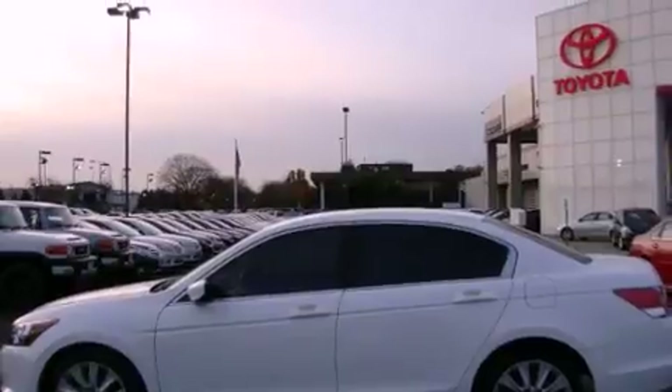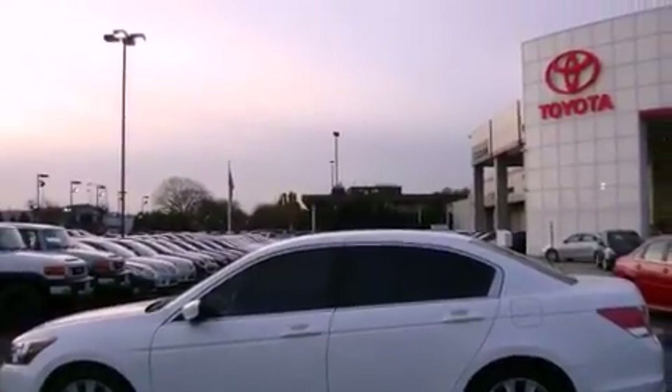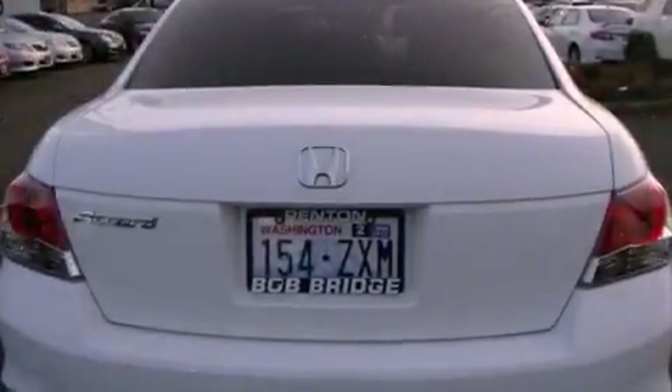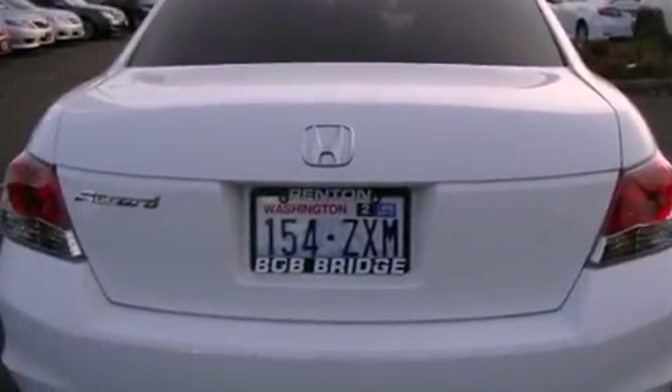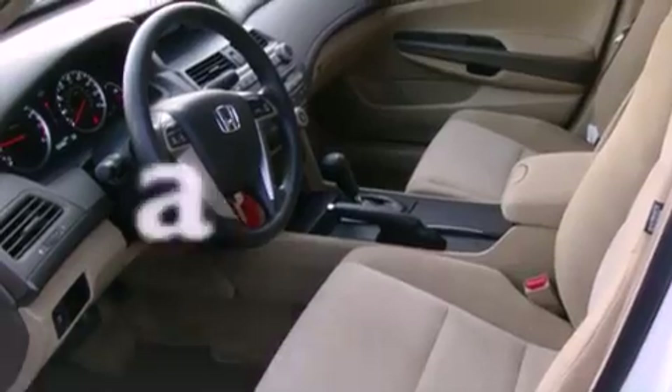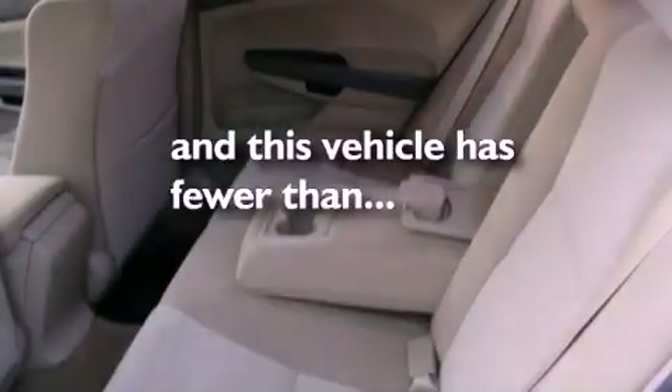Features include alloy wheels, a low-tire pressure indicator, traction control and stability control systems, a CD player, a security system, an anti-lock braking system, a passenger side airbag, rear seat child-proof door locks, a second-row folding seat, and this vehicle has fewer than 34,000 miles on the odometer.